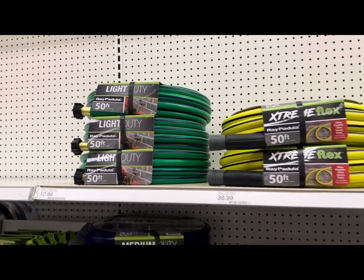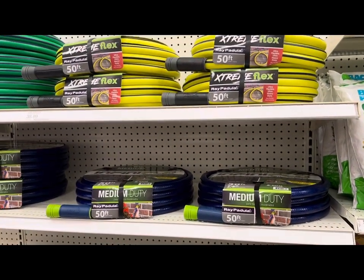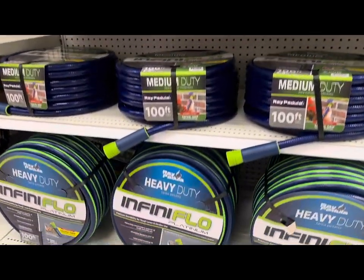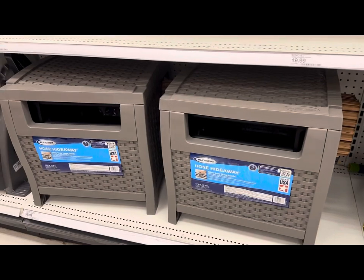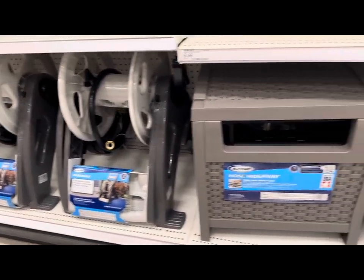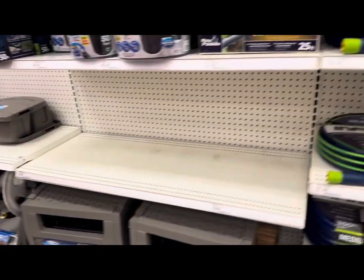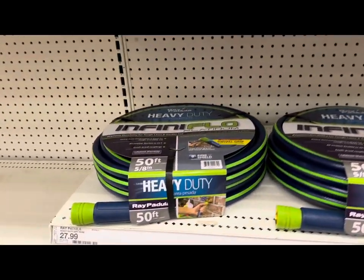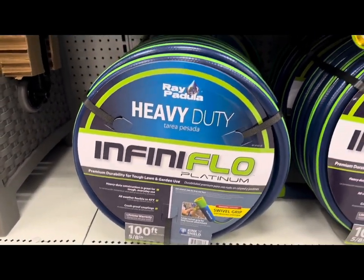Take a look at all the watering hoses they're offering — extreme flex, medium duty, and heavy duty options, including Infinite Flow in 100-foot length. They have hose organizers and hose hideaways at $59.99. The hoses themselves range from $20.99 to $27.99, up to $42.99.